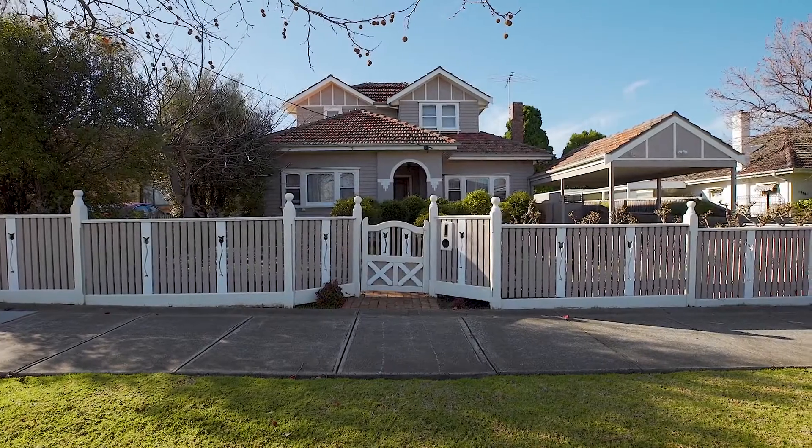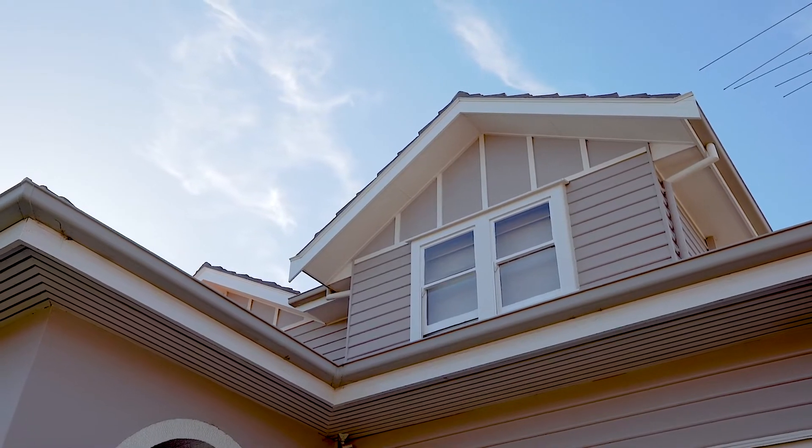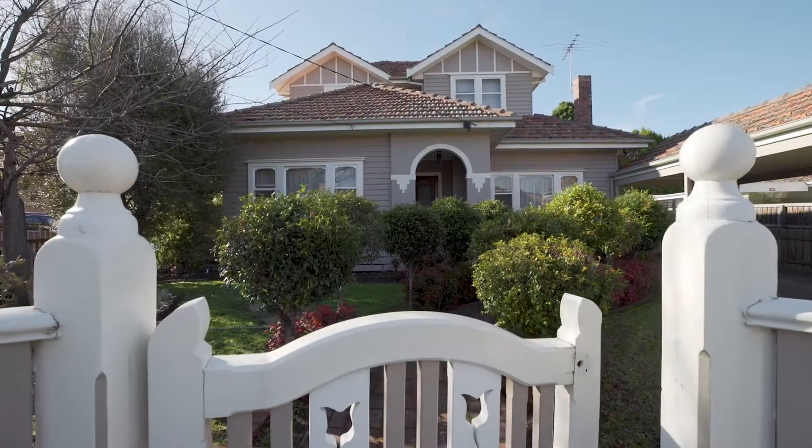Buckley Park Secondary School and Keeler Road shops, trams and restaurants just a stone's throw away, this period-style three-bedroom, two-bathroom home is a must-see. I'm Jaden Manow from Brad Till Real Estate and welcome to 116 Cooper Street in Essendon.